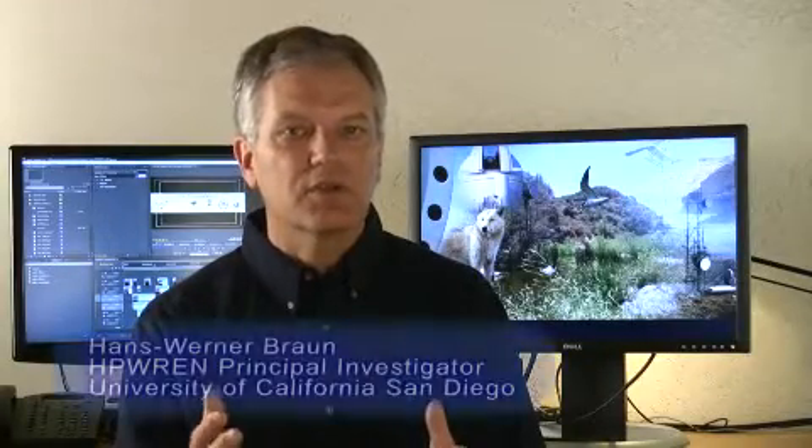The following is part of a series of occasional videos related to the interdisciplinary and multi-institutional partnerships with the National Science Foundation-funded High Performance Wireless Research and Education Network via the University of California, San Diego.